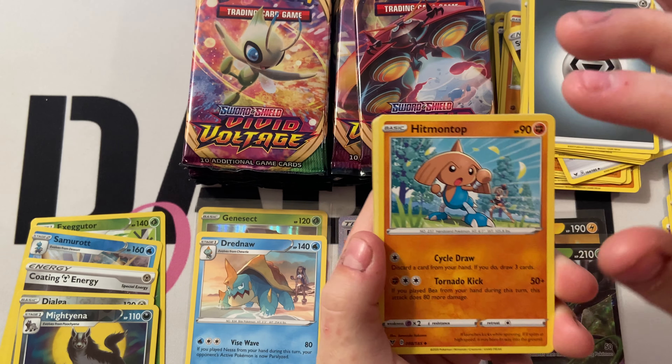Next pack: Poochyena, Rockruff, Blitzle, Skiddo, Ferroseed, Beautifly, and Perserker — a little Perserker rare.